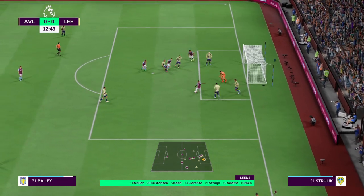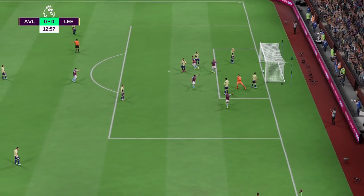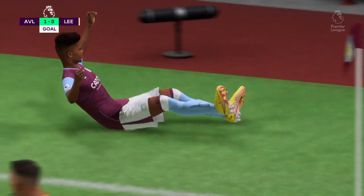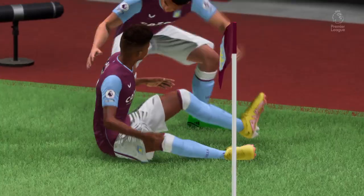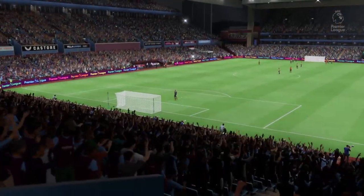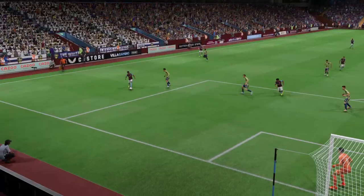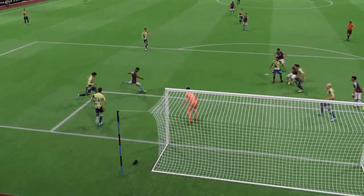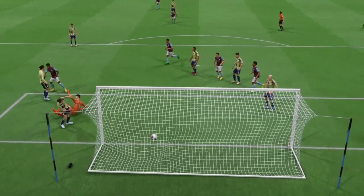And it's there for him — a goal in the early stages, precisely what they had been planning. It's an outstanding bit of play. Just look how far he runs with the ball. That's a great goal.